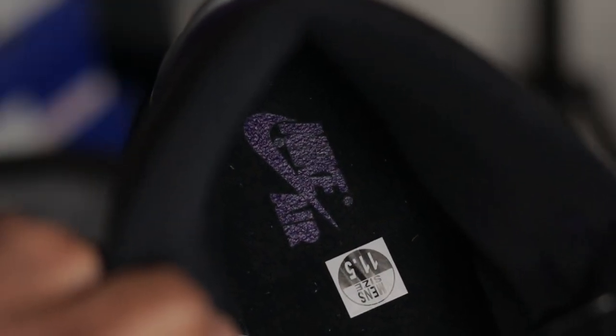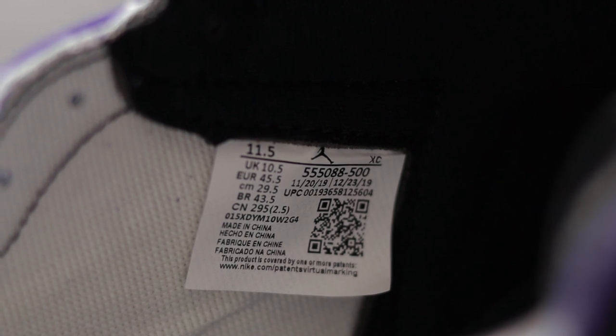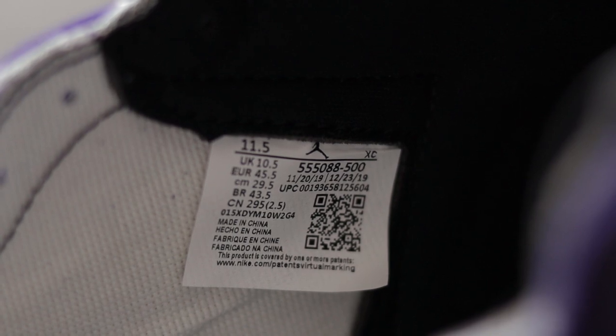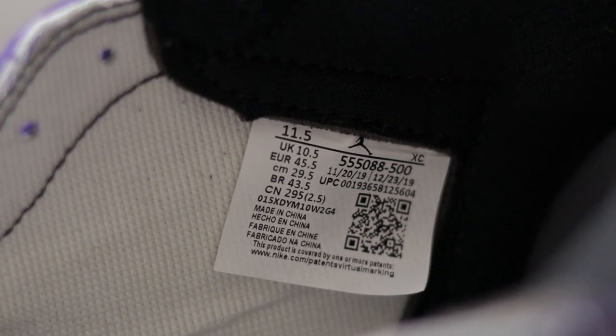Here's a quick look at the insole and the tag on the inside of the shoe. My production dates are November 20th, 2019 to December 23rd, 2019 — those dates will vary from pair to pair since they weren't all produced on the same day, so don't be alarmed if yours differ. The insole is glued to the shoe so I didn't want to damage anything by ripping it out, but this is what your tags should look like.